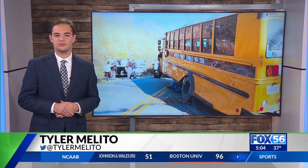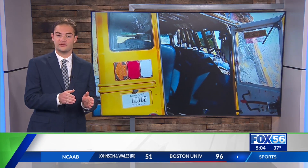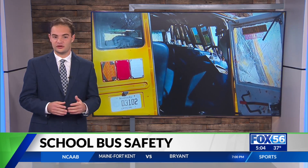We do not know what caused this crash, but Kentucky State Police says the bus went off the side of the road, the driver over-corrected, and the bus went down a hill and crashed.